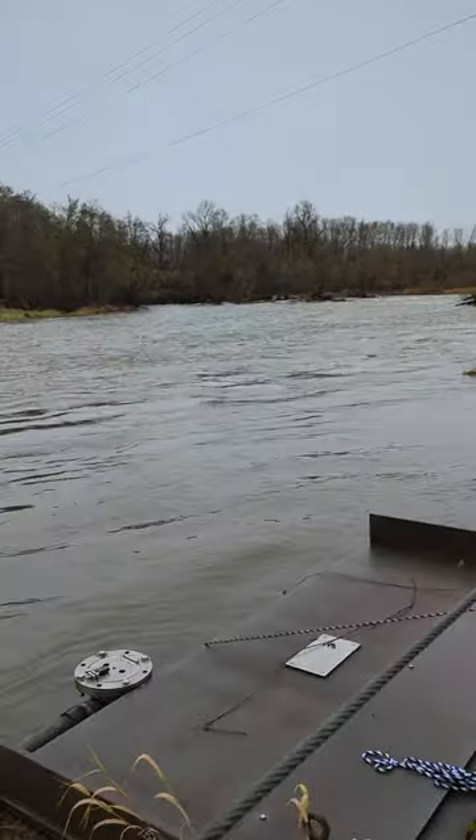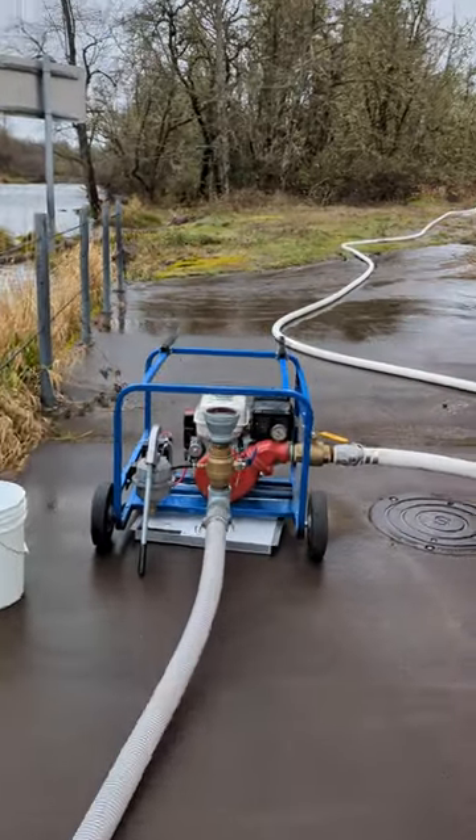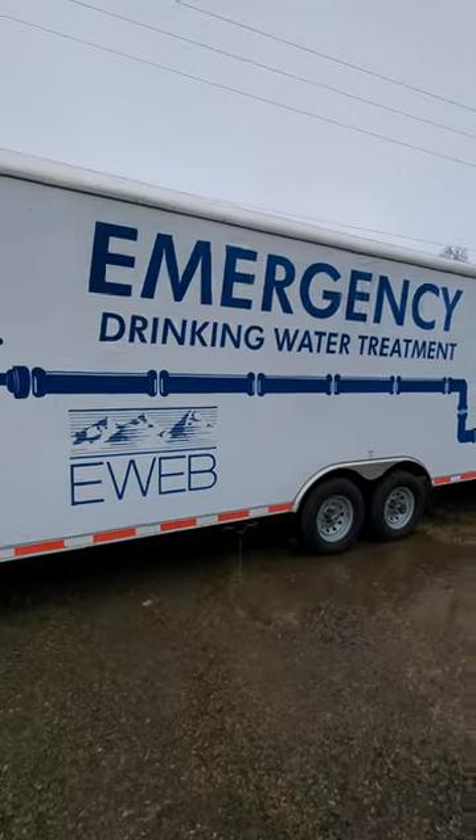Hey, I'm Adam with E-Web. I'm here at the Hayden Bridge intake where our water crews are testing one of our emergency water treatment trailers. Let's take a look inside.